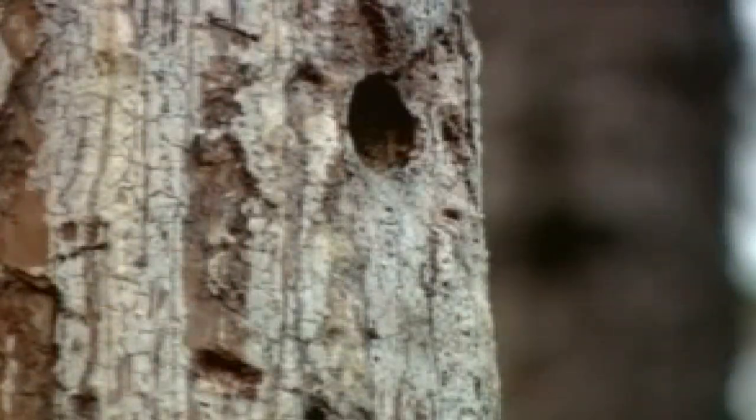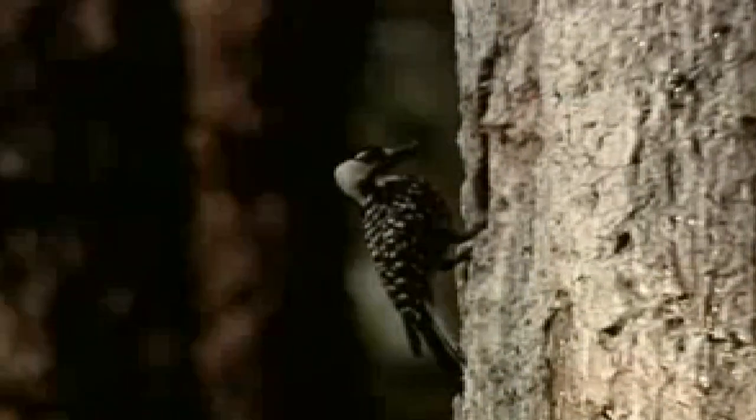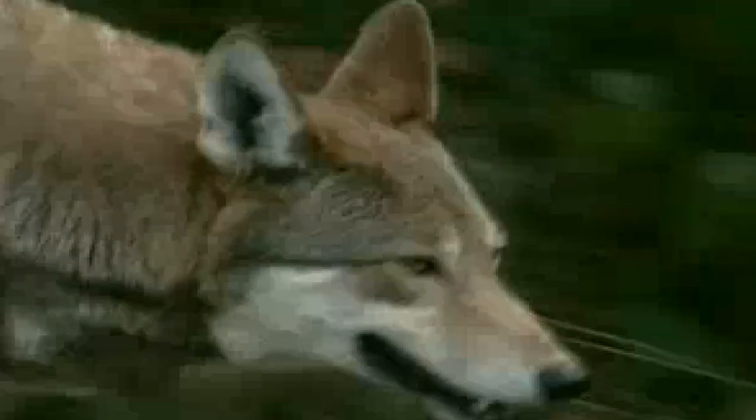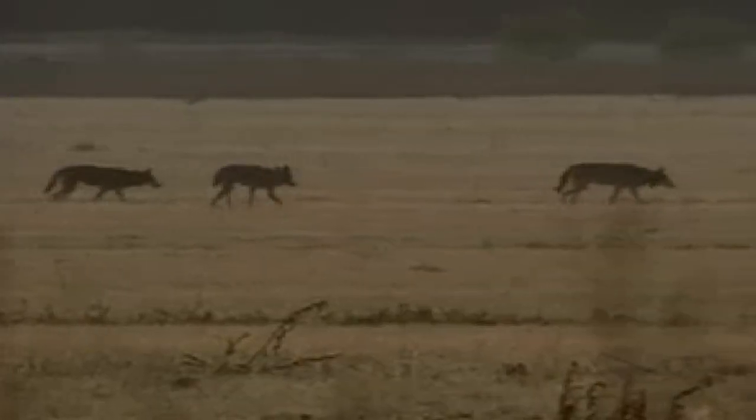Water bodies on the refuge consist of Blackwater rivers, Pungo Lake, Lake Phelps, and New Lake. Blackwater rivers begin in the coastal plain, and unlike brownwater systems that originate in the Piedmont or mountains, carry very little inorganic sediment. Pungo Lake is approximately 2,800 acres in size and may have been formed by a ground fire that later filled up with rainwater.